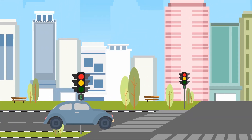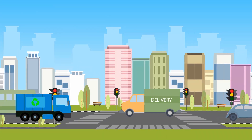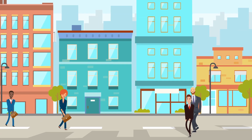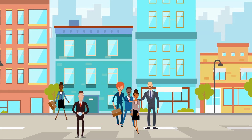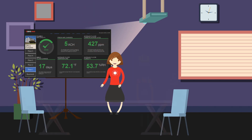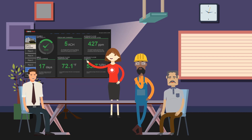As we return to our buildings, we'll need to ensure that all reasonable efforts are made to enhance building safety in regards to COVID-19 and the spread of infectious diseases. Perhaps just as importantly, we'll need to effectively communicate these efforts to building occupants to give them peace of mind.